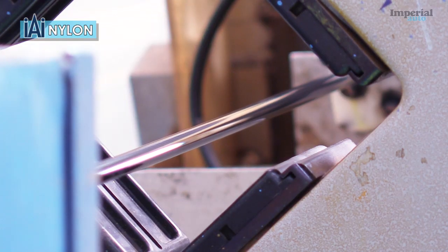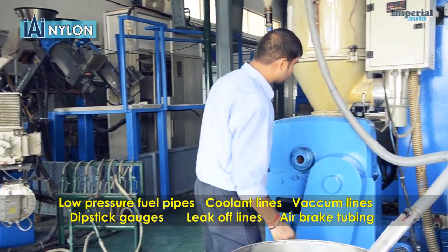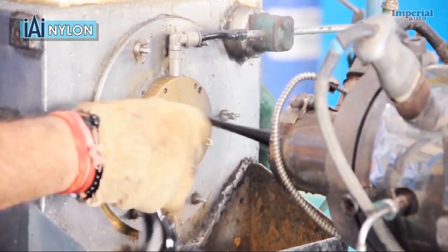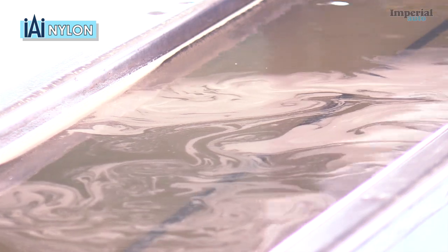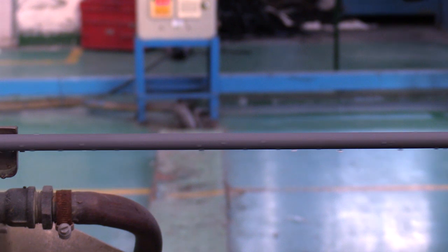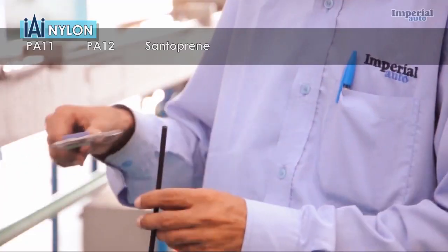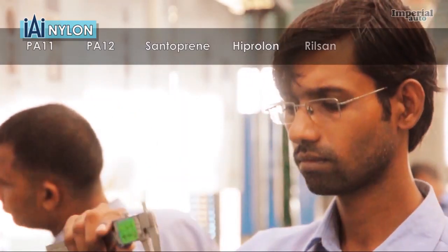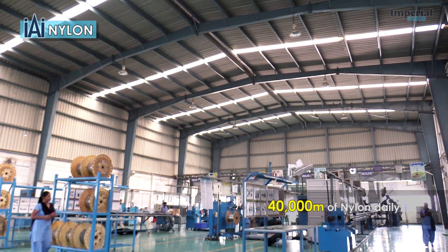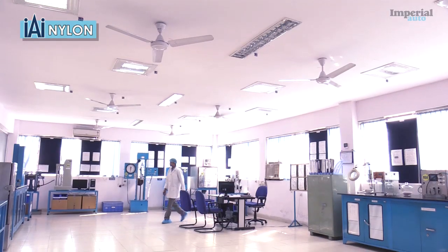Our nylon product range includes low-pressure fuel pipes, coolant lines, vacuum lines, dipstick gorges, leak-off lines and air brake tubing for heavy commercial vehicles, passenger cars, SUVs, 2 and 3 wheelers and light commercial vehicles. We work with a wide range of raw materials such as PA11, PA12, Santa Pri, Hiprolon, Rilsan and polyamide, and can extrude up to 40,000 litres of nylon every day.